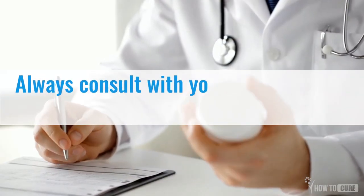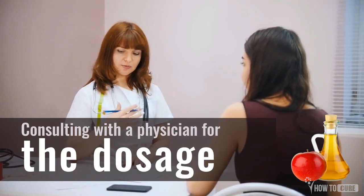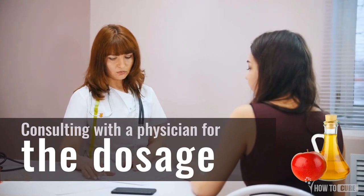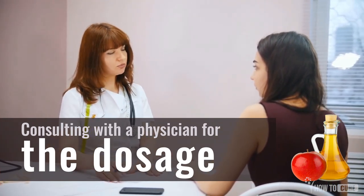Always consult with your doctor before taking apple cider vinegar. Dosing of apple cider vinegar is not yet an established parameter. It is strongly advised that before one begins this regimen, consult with a physician and understand the dosage suitable for you.